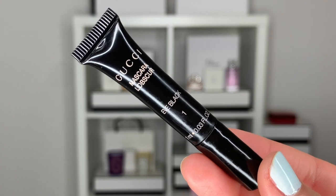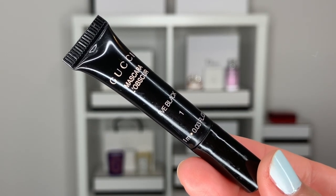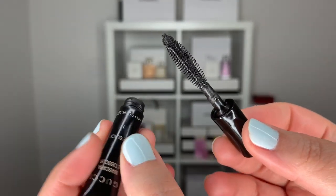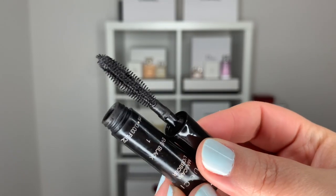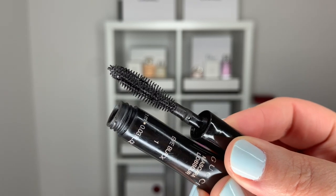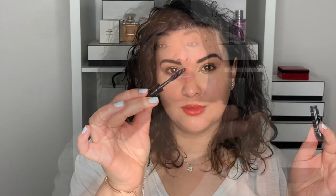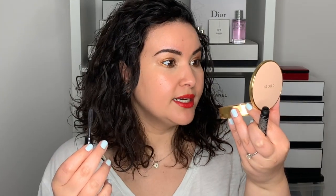I have the shade number one, Eve Black. I think they only have one color at the moment, but perhaps they will add different colors as time goes on. The wand itself looks quite long — sometimes mascara wands look very fat and fluffy, but this one is a little bit longer and the bristles are a little bit shorter as well. Let's go in and put on some mascara.